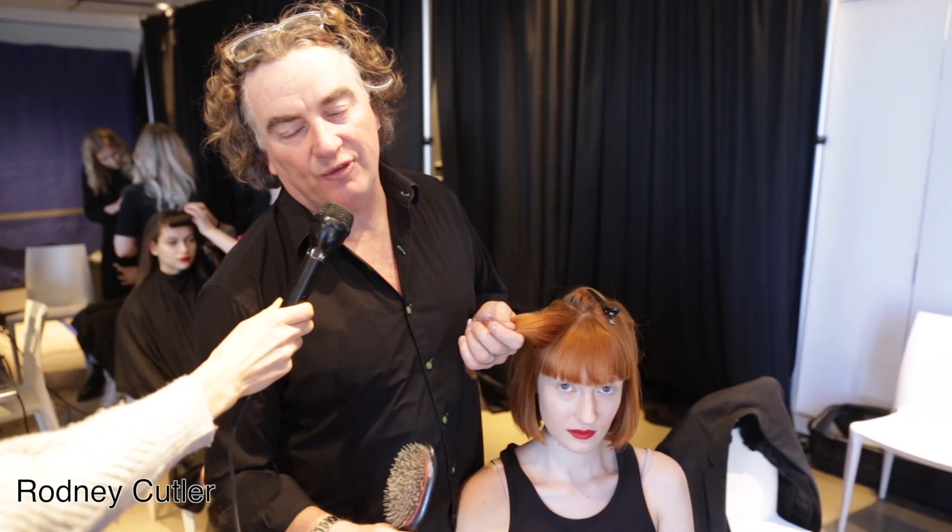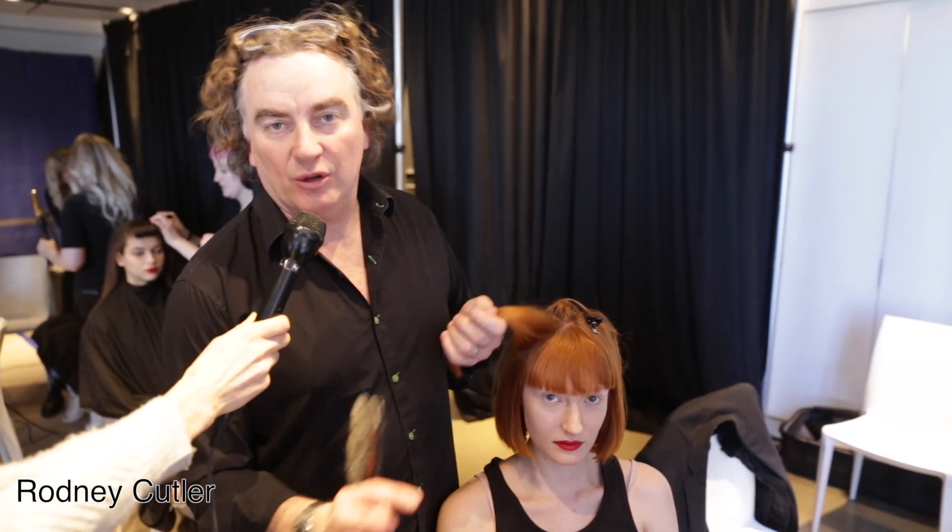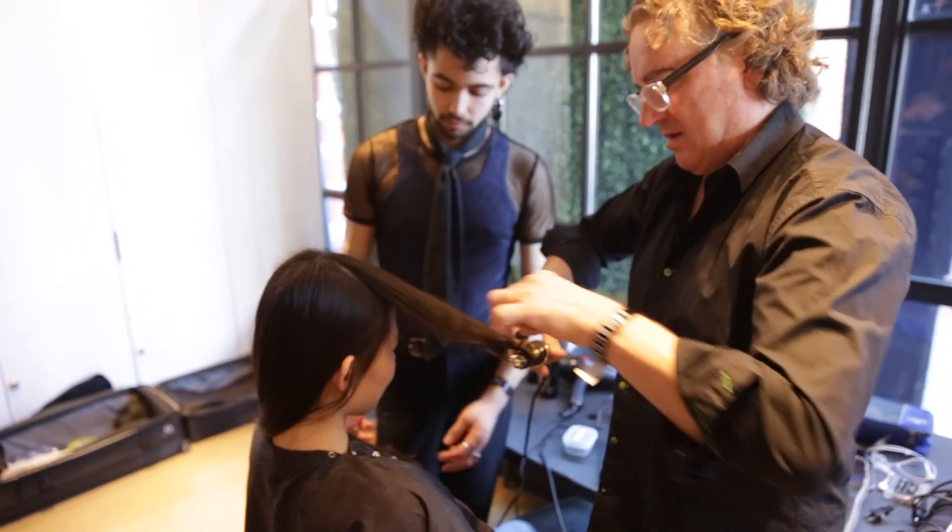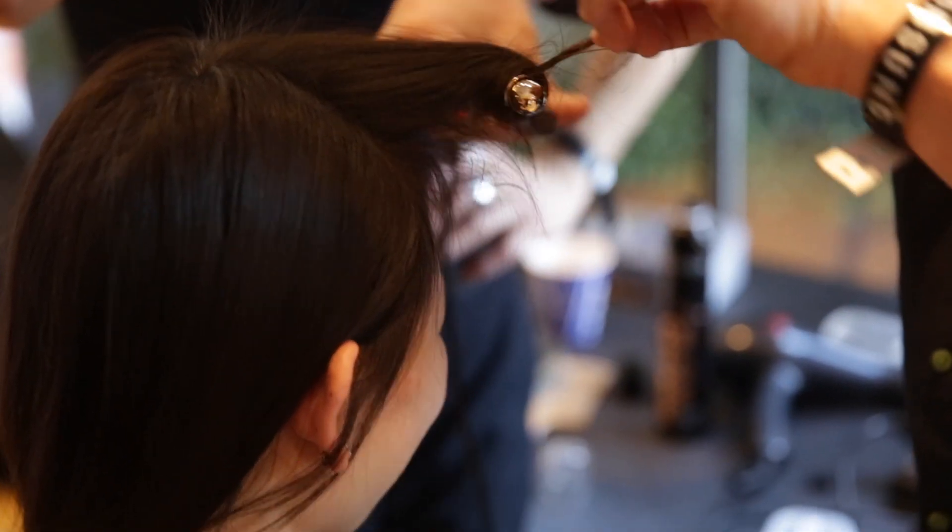We're at the very cool PH5 show for fall 2018. The look has this grandma punk bang which is sort of retro, a little 50s — it's this incredible roll.